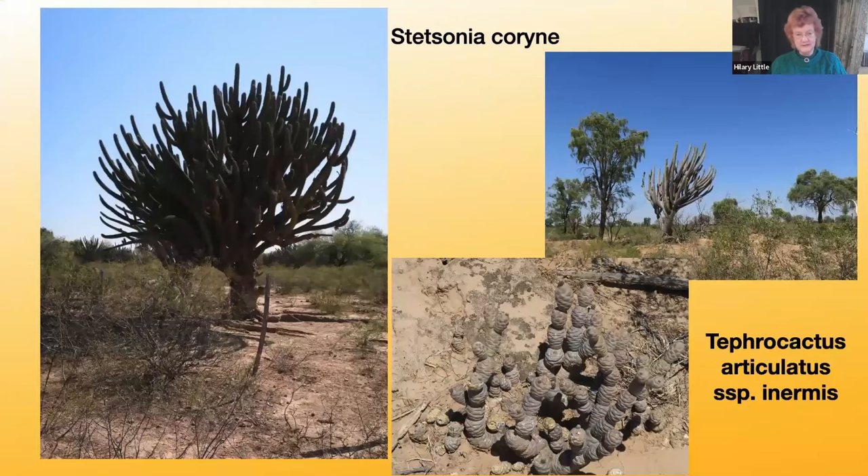Some cacti look very different indeed — in fact they look like trees, as does Stetsonia corin. It really is like a tree: it can grow to 10 meters in height, has pink-tinted white flowers in season, and short trunks which can bear up to a hundred branches. It's also covered in fierce spines, which gives it the common name of the Toothpick cactus.